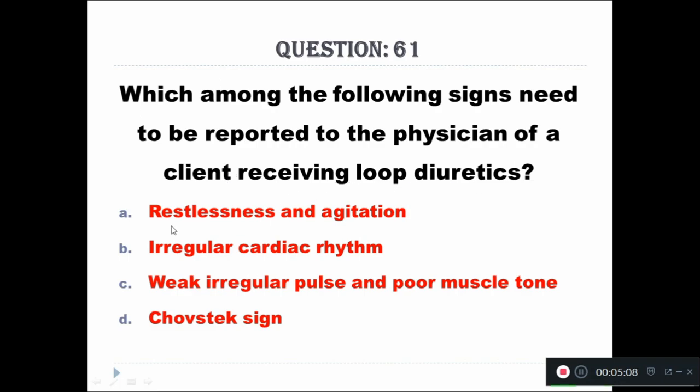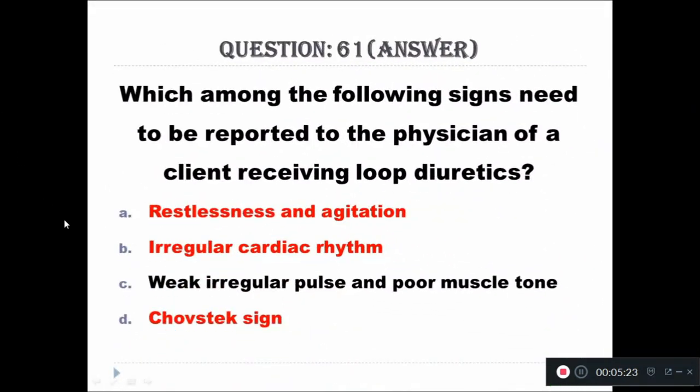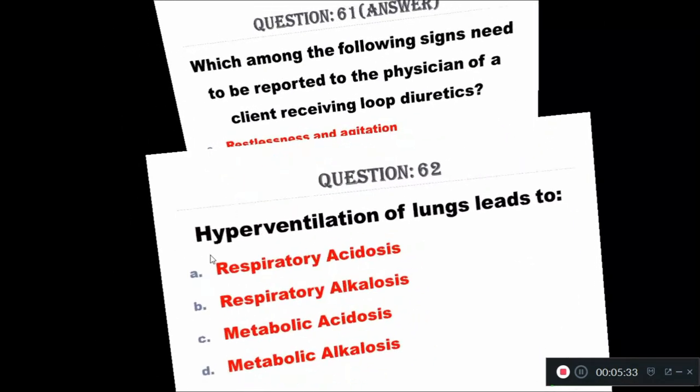Question 61: Which of the following signs needs to be reported to the physician of a client receiving loop diuretics? A - restlessness and agitation, B - irregular cardiac rhythm, C - weak irregular pulse and poor muscle tone. The right answer is weak irregular pulse and poor muscle tone — this should be reported to the physician immediately.